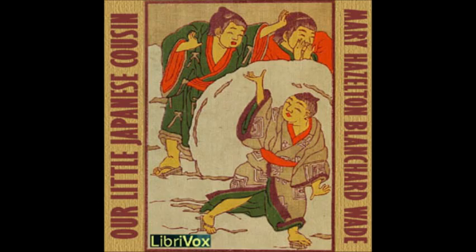Blind man's buff, hide the thimble, and puss in the corner are great favorites with the Japanese. Instead of hiding the thimble, however, they use a slipper, and instead of puss in the corner they play that it is the devil. You must not forget that the Japanese believe there are many devils or bad spirits, as well as good ones who are ready to help. They even think of them in their games.